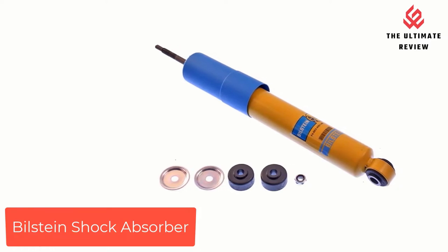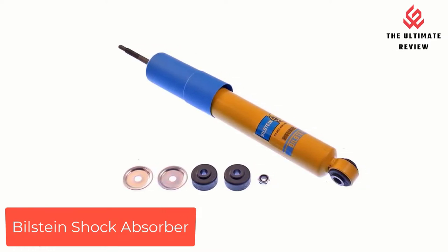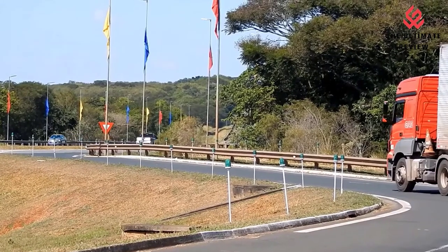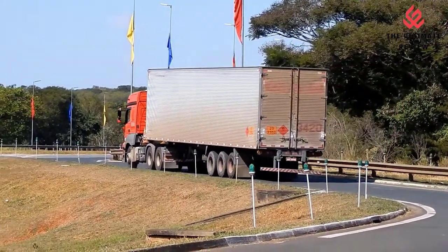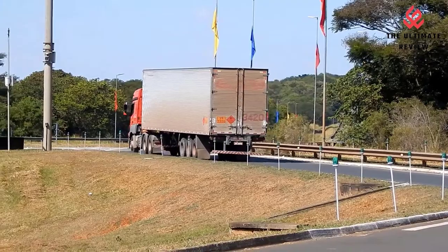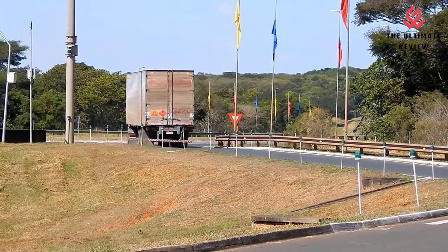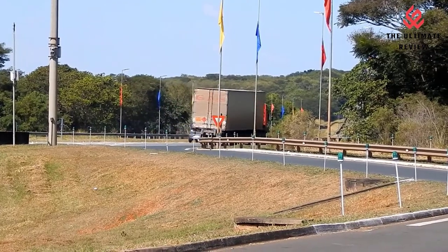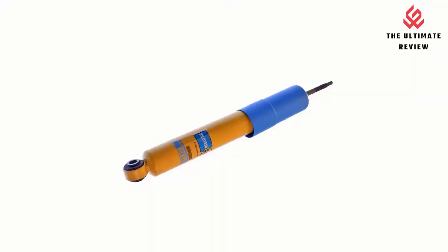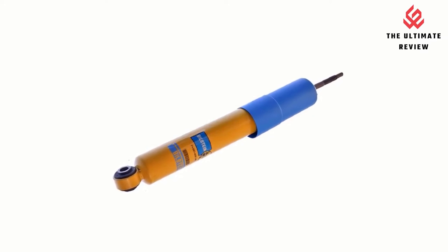Number 1: Bilstein Shock Absorber. Provides optimum grip and enhanced lane stability in day-to-day and extreme situations. High gas pressure and a longer service life, even when pulling trailers or driving off-road. Enhanced safety with no spring change required. A zinc-coated stainless steel piston ring provides a positive seal in the most extreme conditions.